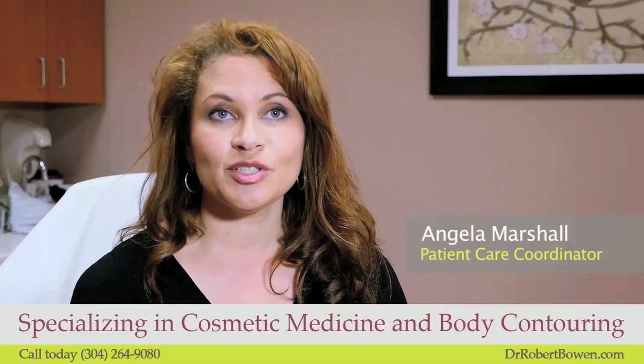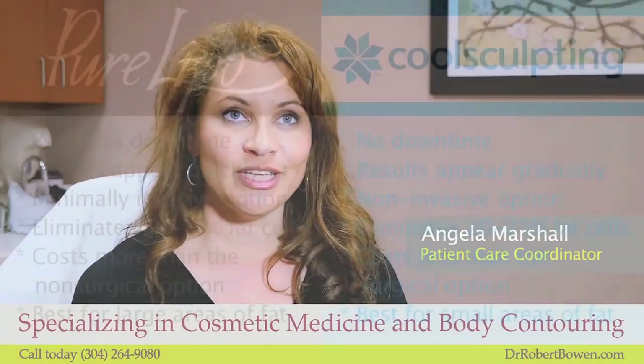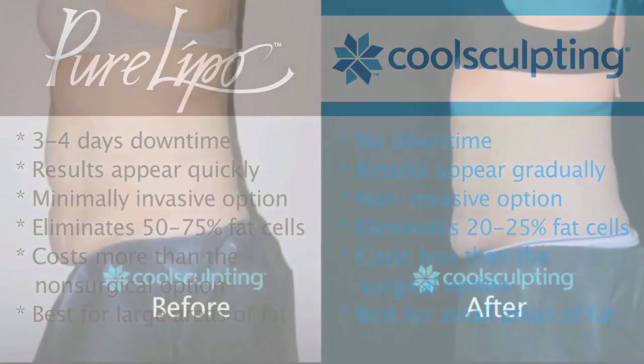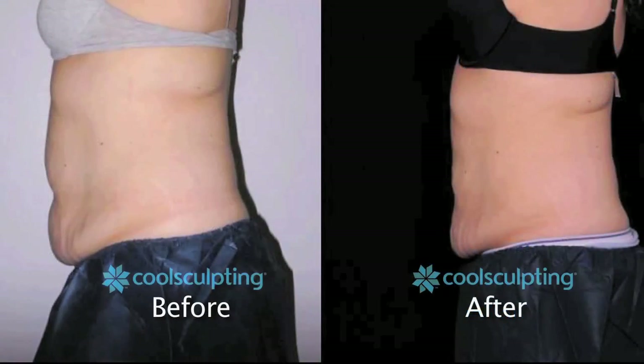When deciding between liposuction and CoolSculpting, you need to determine what your tolerance is for downtime, how long you're willing to wait for your results, and whether the surgical option is right for you or you prefer something non-surgical. We have seen some really incredible results.